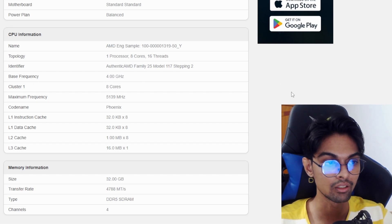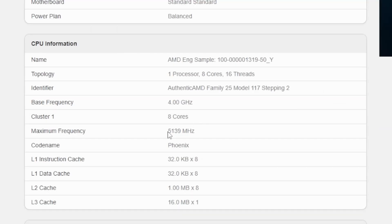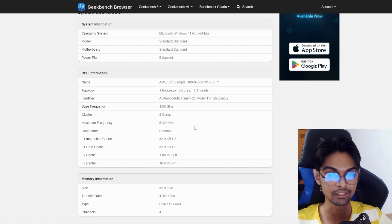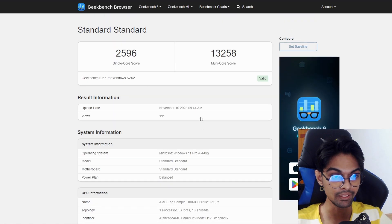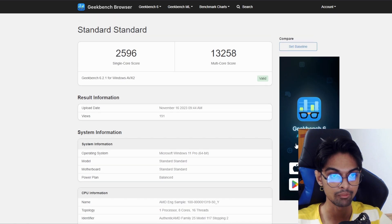The maximum frequency tested is 5.139 GHz. The codename listed here is Phoenix, so it's a Phoenix APU we're looking at. It's the first Phoenix with 8 cores, so we'll come to the naming later on.